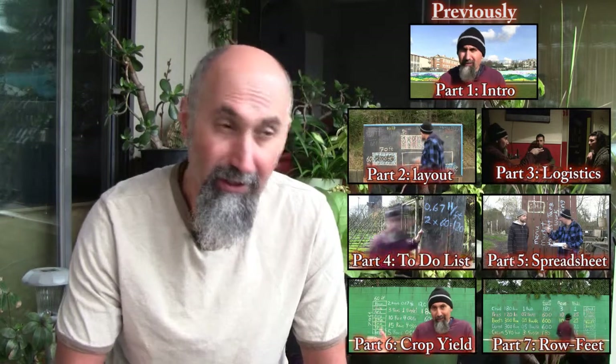Welcome back to Math in Real Life. This is the first series we've made for food and farming — how mathematics can be used to grow food, some of the things you need to think about when you're growing food, when you're setting up a small farm or a garden.